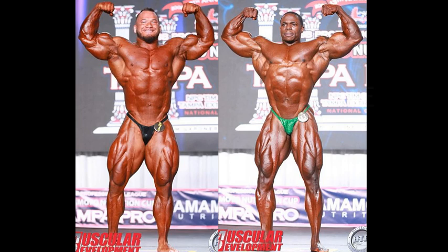In the front double bicep pose, this is clearly a good little matchup between these two. Definitely a size advantage for Hunter Labrata. But look at that muscle separation of Dwayne Walker — fantastic. He's mass with class, Dwayne Walker.